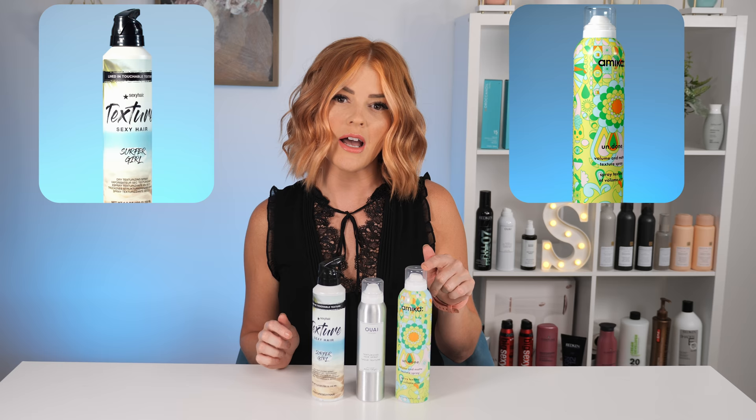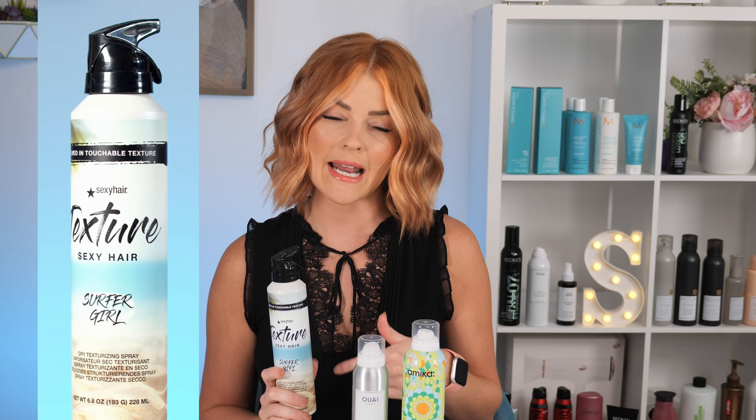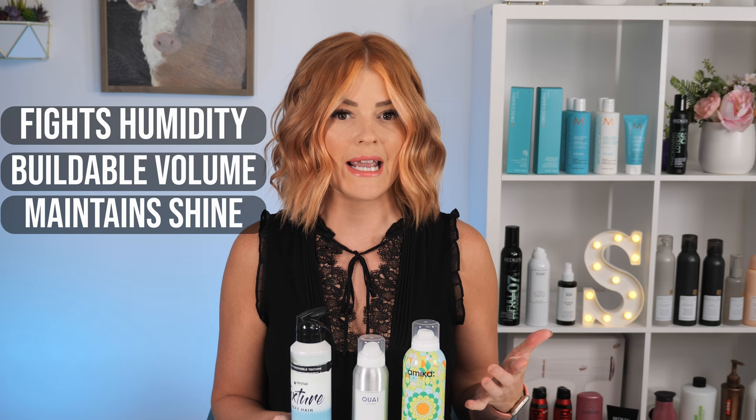We're going to be comparing Sexy Hair Surfer Girl Dry Texture Spray, Amika's Undone Volume and Matte Texture Spray, and Waze Texturizing Hair Spray. I have never used Surfer Girl before — co-workers in the salon have really loved it. It provides up to 24 hours of humidity resistance, creates buildable volume, helps maintain your hair's natural shine, and is suggested for any hair type. It's sold at Ulta, retails for $19.95, and is 6.8 ounces.